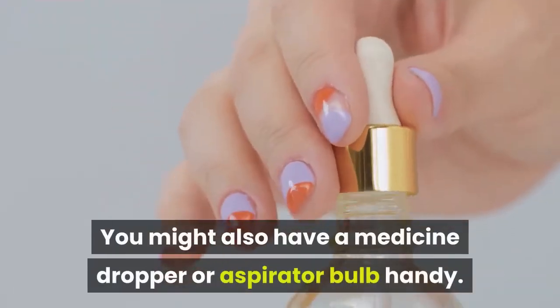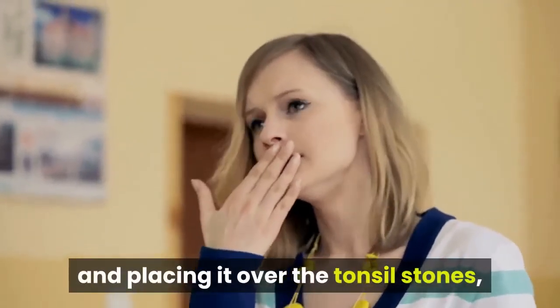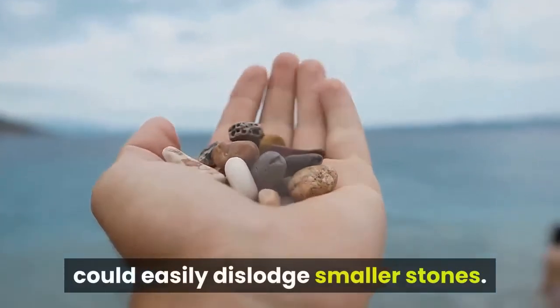You might also have a medicine dropper or aspirator bulb handy. By depressing the bulb on either item and placing it over the tonsil stones, the suction created by these items could easily dislodge smaller stones.